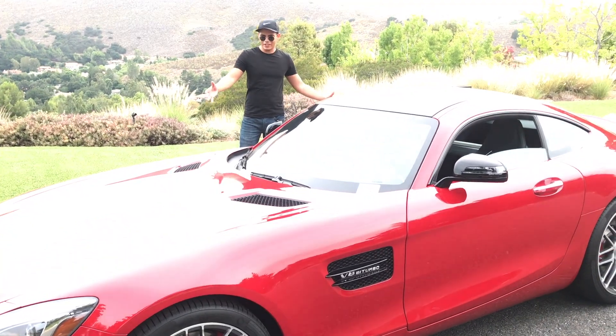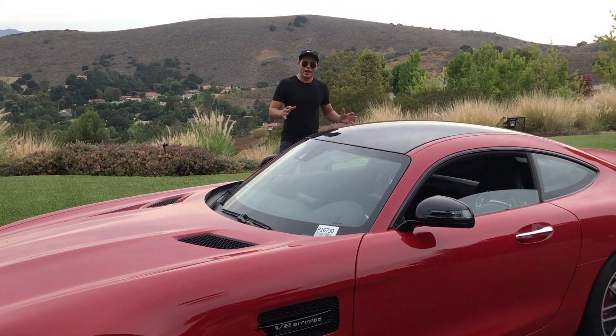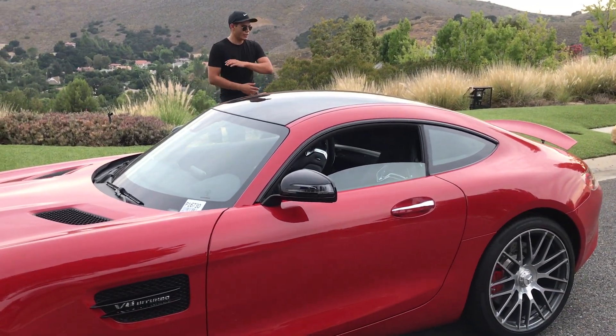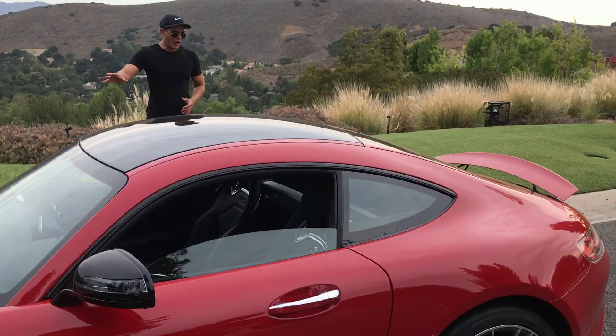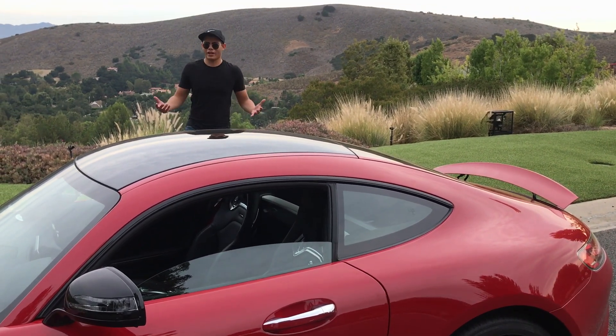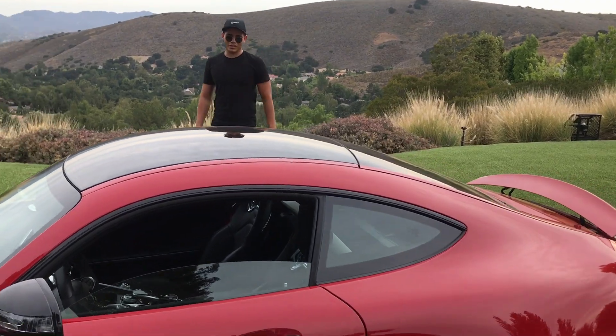During the build of this car, Mercedes said it was going to be one of the most beautiful cars they have ever made. You know what? I'll give it to them — this one is very beautiful. It is a masterpiece. I think the most beautiful Mercedes is the SL300, but this is a close second.